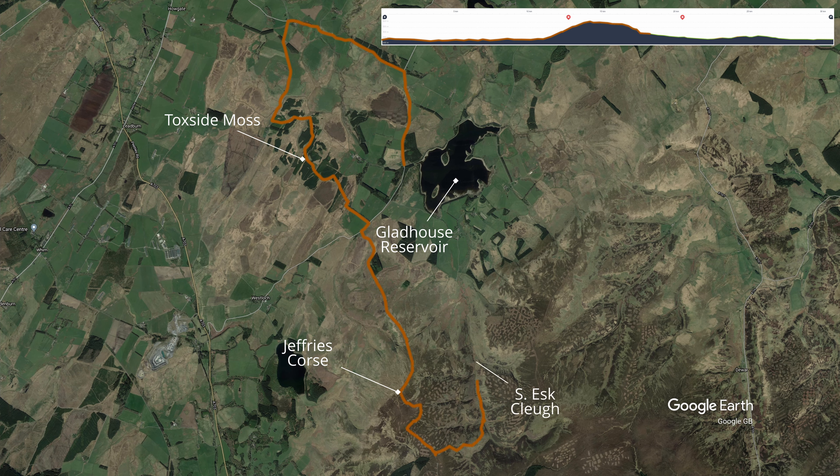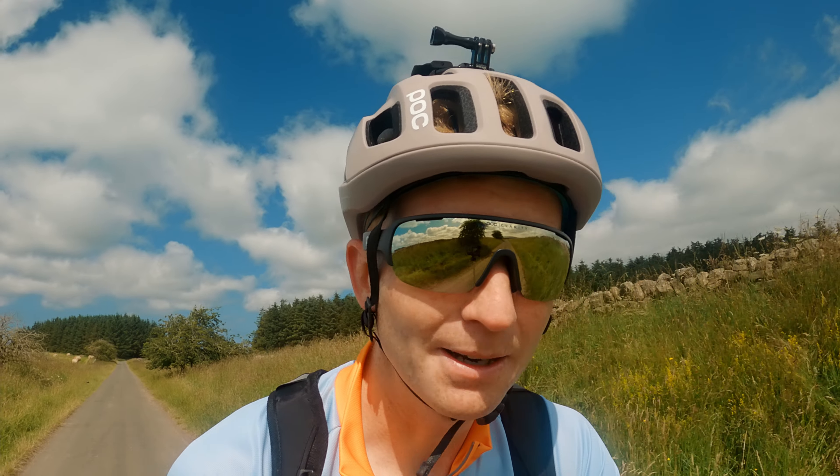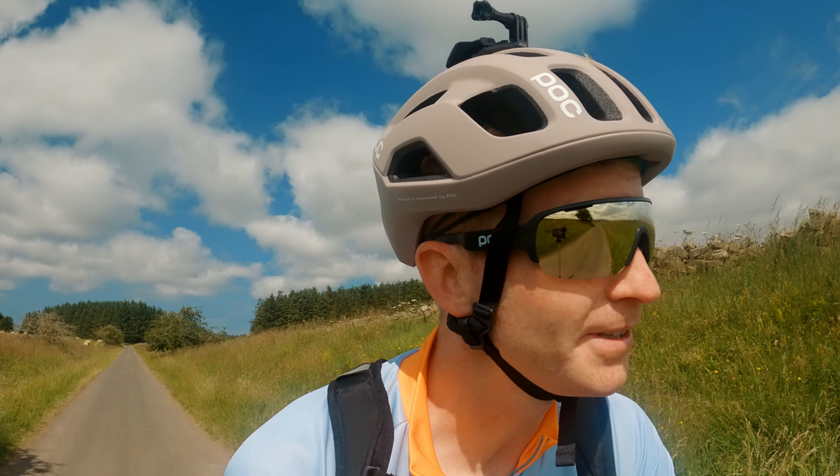That is a 613 metre summit that we'll be heading up. We will then ride down the River South Esk, which flows into Gladhouse Reservoir, and see if we can get a view of Hirondine Castle. And then we will scoot round the east side of the reservoir to complete our loop for the afternoon. I'll just spin the camera around to give you a little taste of the hill we're going to be going up.